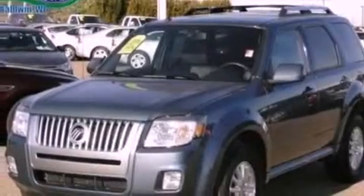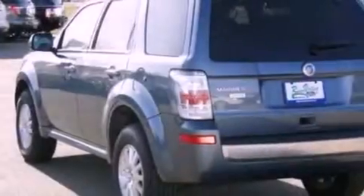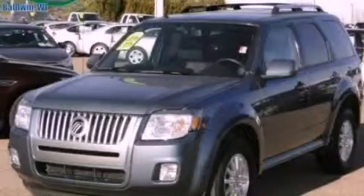With an EPA estimated rating of 28 miles per gallon on the highway, fuel efficiency does not take a backseat. This vehicle is sure to sell fast. Call and arrange your test drive today.